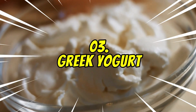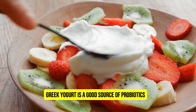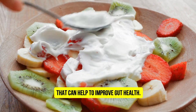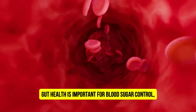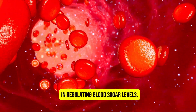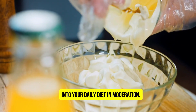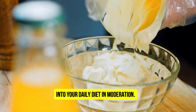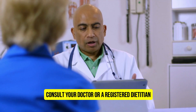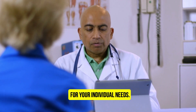Number 3: Greek Yogurt. Greek yogurt is a good source of probiotics, which are live bacteria that can help to improve gut health. Gut health is important for blood sugar control, as the gut microbiome plays a role in regulating blood sugar levels. Incorporate Greek yogurt into your daily diet in moderation. A typical serving size is 6 ounces. Consult your doctor or a registered dietitian to determine the appropriate amount for your individual needs.